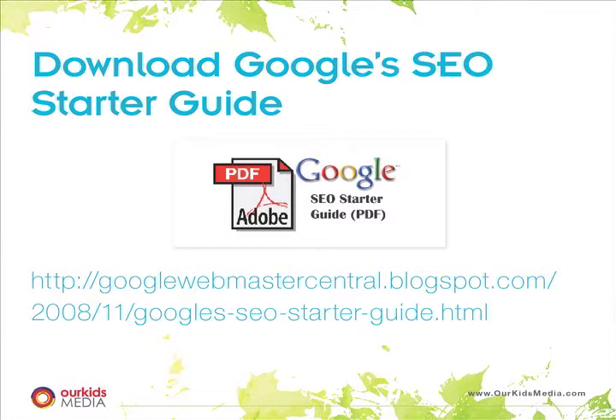It's about a 20-page guide. It runs through the importance of page titles, the importance of URLs, the importance of using meta tags — these are sort of hidden inside code where you insert keywords and a description. It runs through the importance of doing all those properly so that Google can find your information.